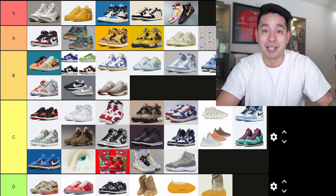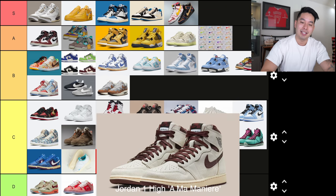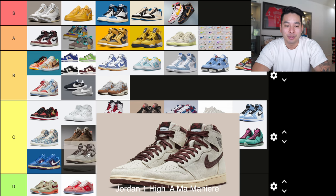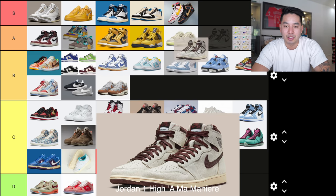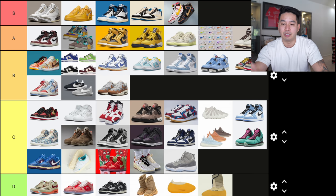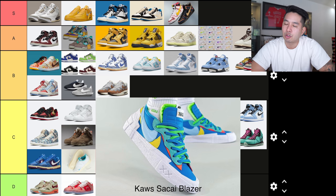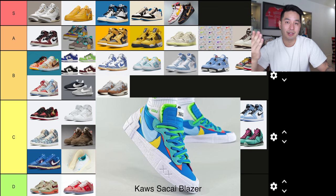The Jordan 1 Ama Manié is about to drop in a couple of days as I'm making this video. I like it — I really like it. I don't think it's S tier like the Jordan 3 — those are just next level — but I really love the Ama Manié collaboration and what they do on the Jordan 1. It looks cool. A tier for me.